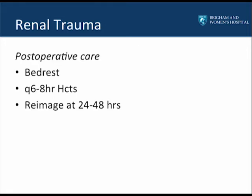Postoperatively, these patients are kept on bed rest and measured with Q6-to-8-hour hematocrits. I generally re-image between 24 to 48 hours depending on the severity. For a grade 1 or 2 injury, imaging can be spaced to 48 to 72 hours, and very low-grade injuries are often discharged by that time. Follow-up imaging is important to ensure no expanding hematoma or urinoma, and if the patient's symptoms change during the postoperative period, obtain a CT at that time.